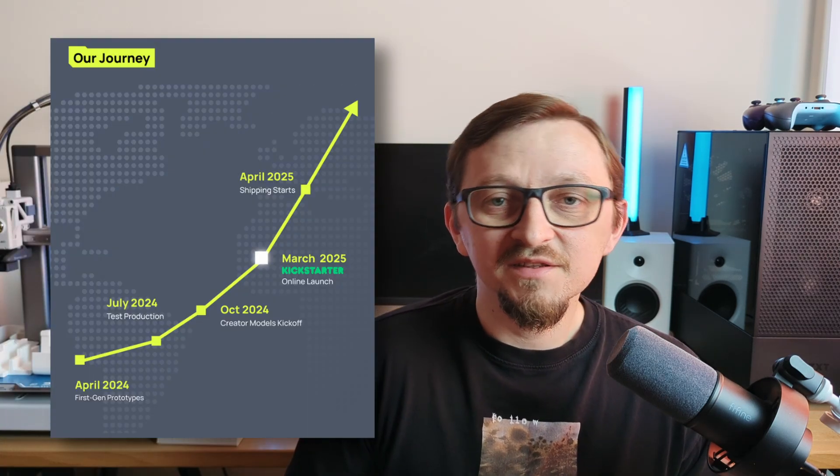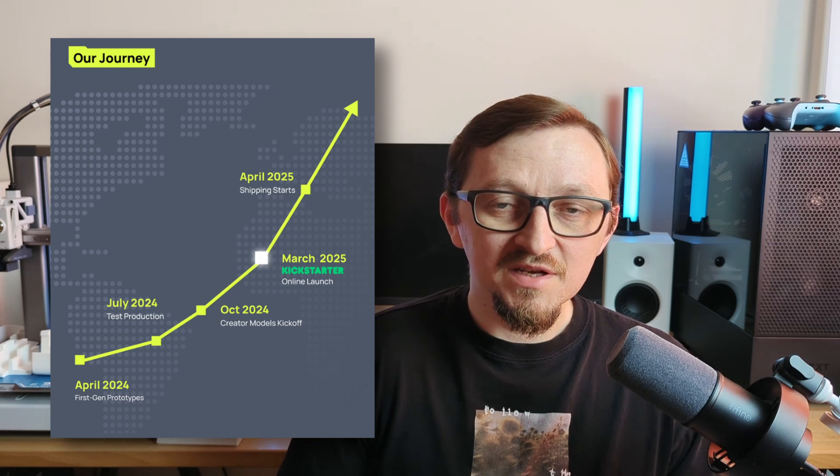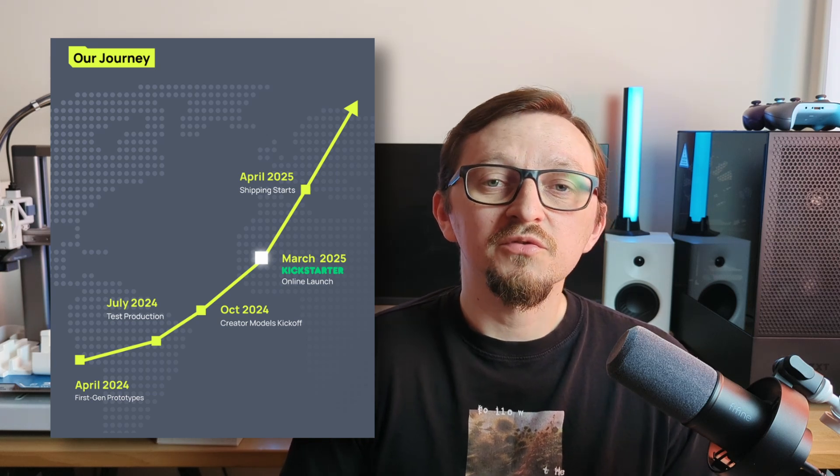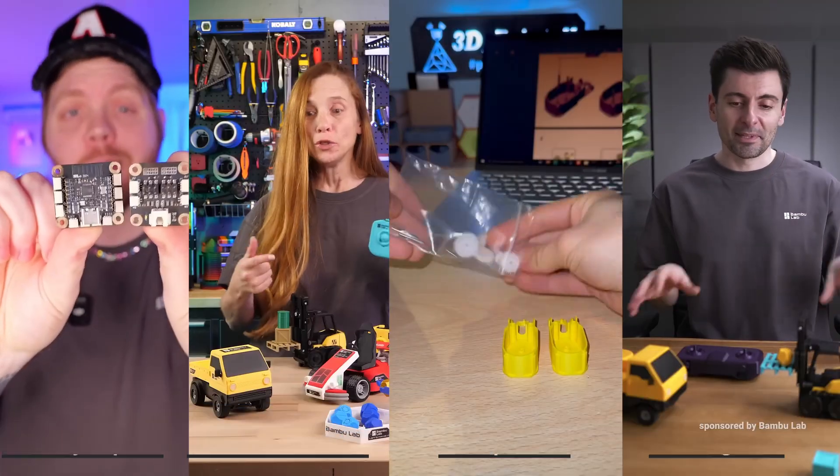From the timeline, we can see that the first test production happened already in July 2024, and later in October the same year, the first models from creators were kicked off. We can also see that some YouTube creators were already involved behind the scenes in testing the models.